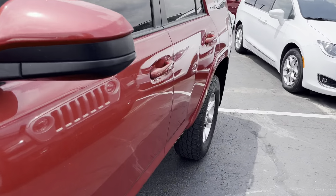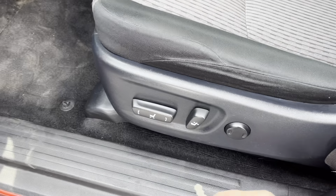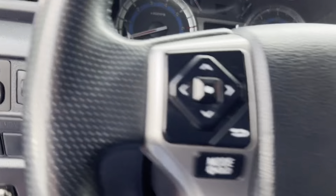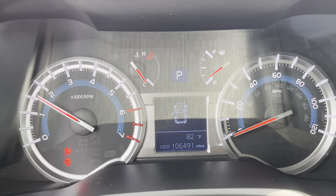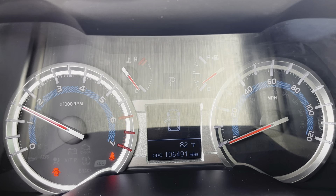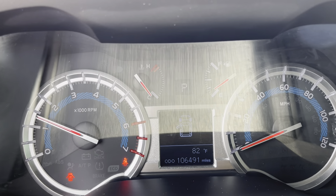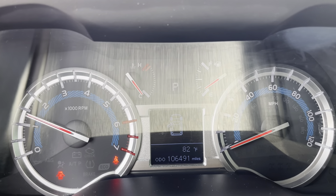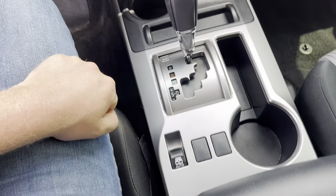I am going to get in the driver's seat and fire this thing up. It does have power driver's seats. Fires right up. As you can see, no lights on the dash. Everything else looks good — pretty clean, minimal wear and tear.